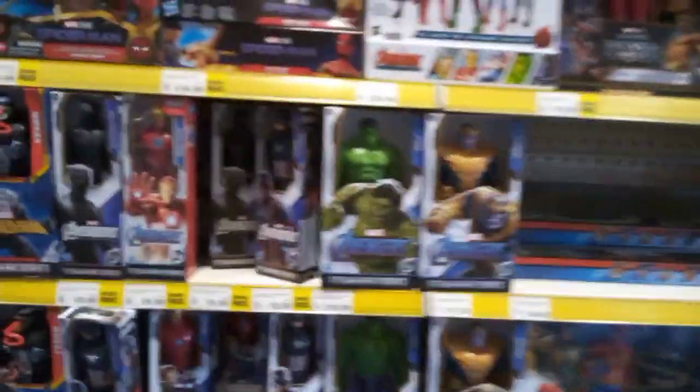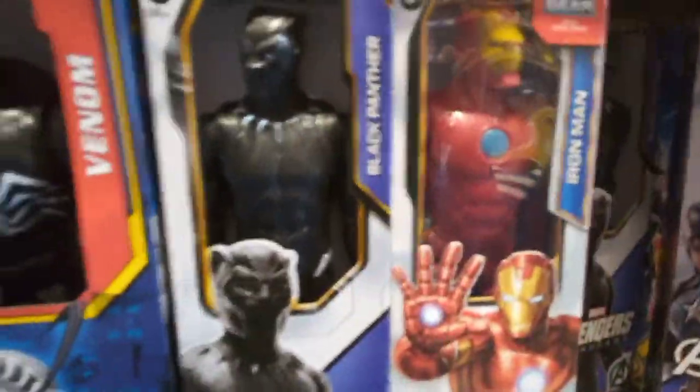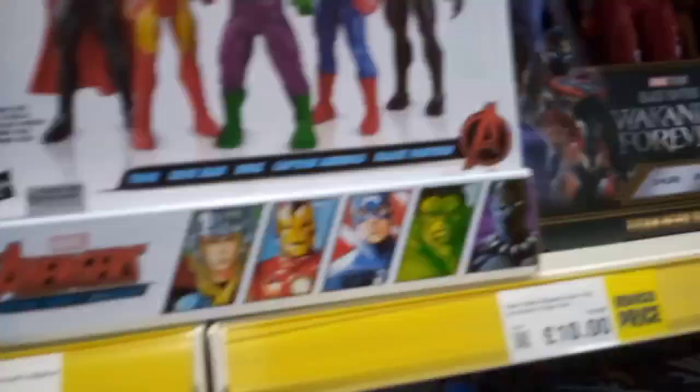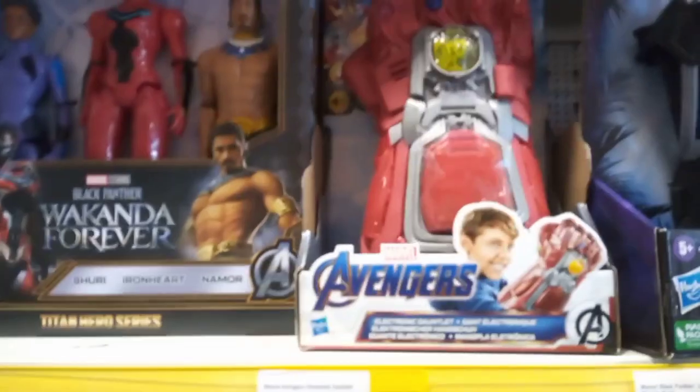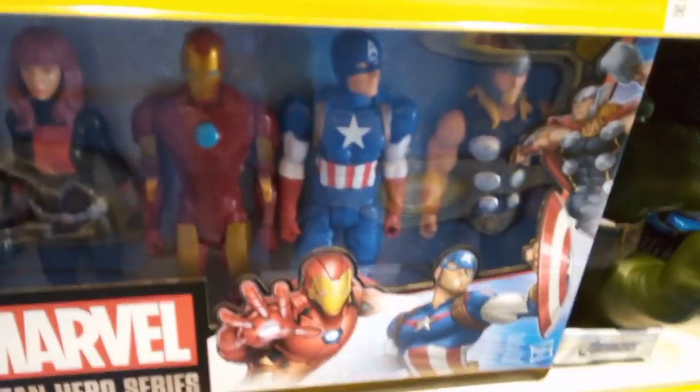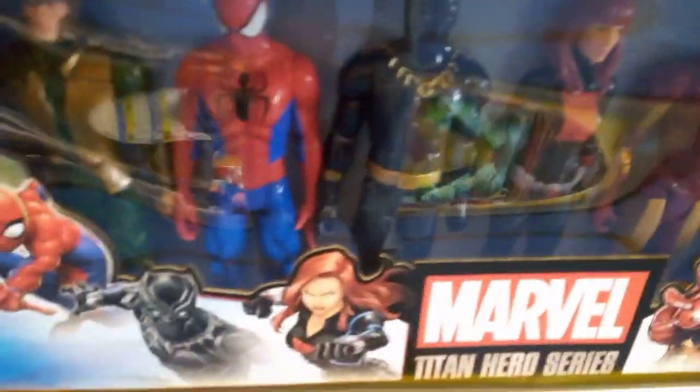Let's look at the Marvel figures. Look at the Venom - we have Iron Man and Black Panther, fantastic. Captain America himself, we have Hulk - Hulk smash! We have Thanos. We have the Wakanda Forever figures, very nice. We have the Black Panther and the Infinity Stone, and we have all the characters from the Marvel Universe - Captain America, Iron Man, Black Widow, Black Panther, Spider-Man, and Loki. Brilliant goodness here to look around.